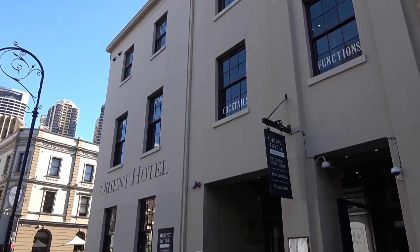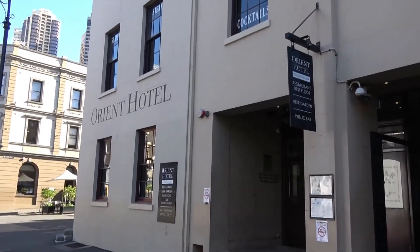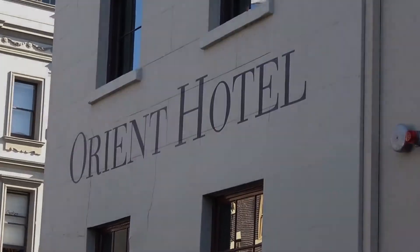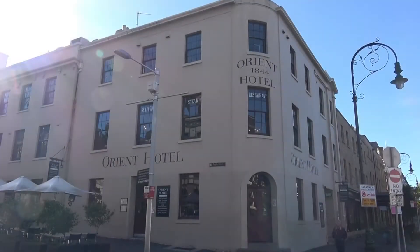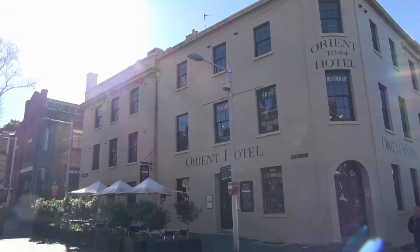So here we are at the Orient Hotel — you've more than likely stumbled out of it. It's been a popular watering hole for Sydneysiders and visitors since 1844. The building began life as a butcher shop and butcher's house in 1843. It has a restaurant and serves modern Australian dishes and international favourites.